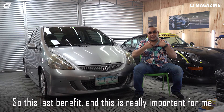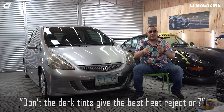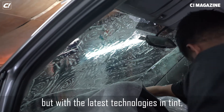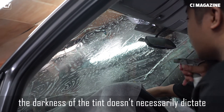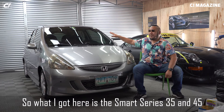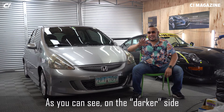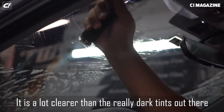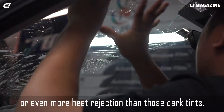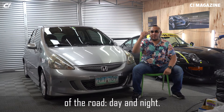People ask me: why do I go for lighter tints? Don't dark tints give the best heat rejection? There is some truth to that, but with the latest technologies in tint, the darkness of the tint doesn't necessarily dictate the heat rejection. What I got here is the Smart Series 35 and 45 — there's a little tint to it. It's on the darker side because I drive this more in the morning, but it's a lot clearer than really dark tints and still gives the same or even more heat rejection.